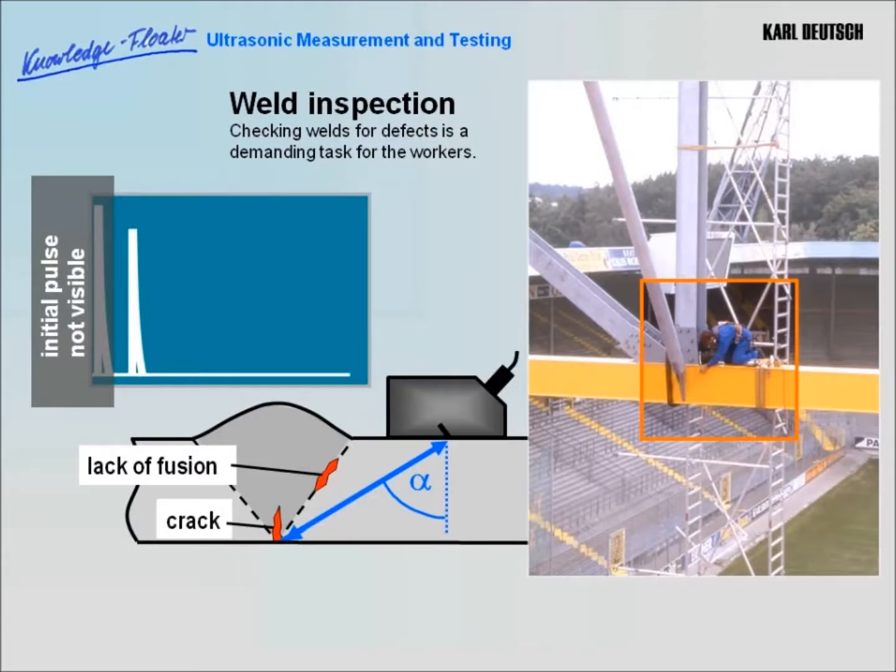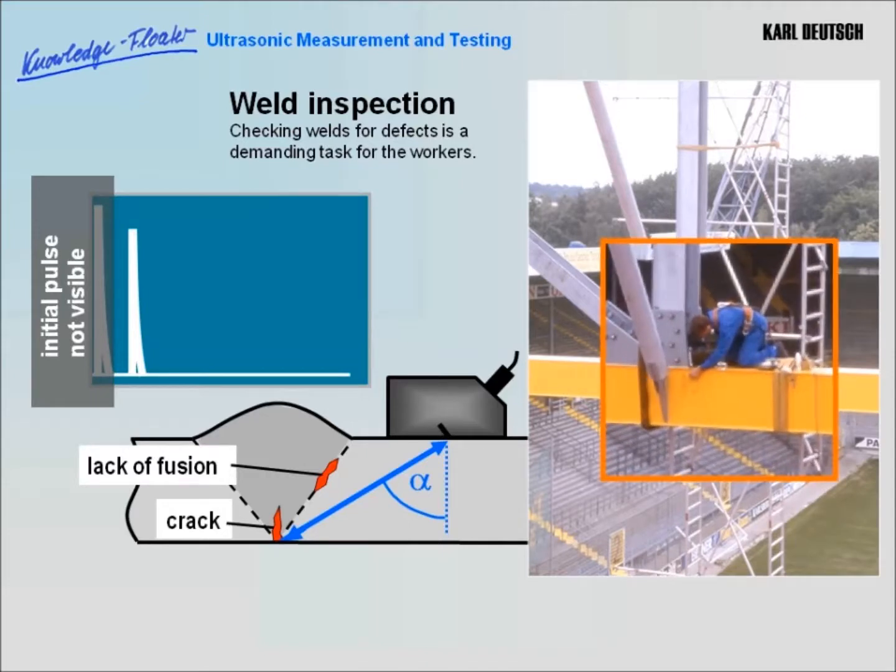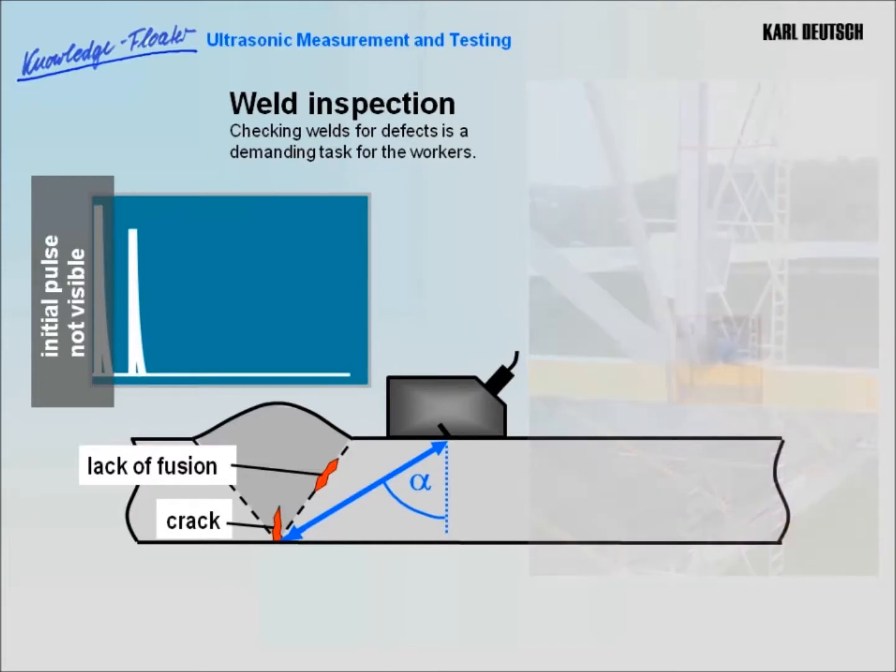Checking welds for defects is a demanding task — the high school of ultrasound testing. Angle beam sensors are used to transmit sound waves obliquely into the material. Depending on the particular weld thickness, distance involved, reflective conditions, and so on, various types of defects can be detected at the bottom of the weld.